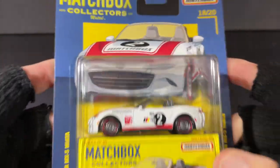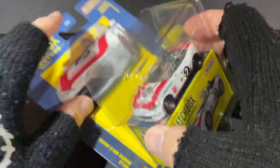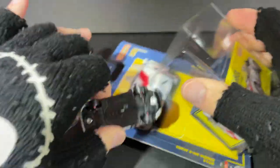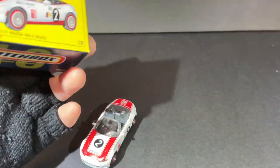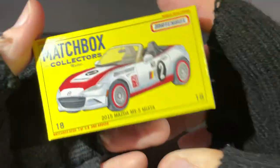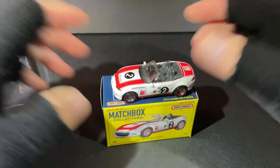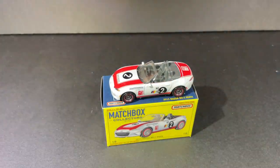Let's unbox it and see how it looks out of the package. It comes with a little box inside — this is so cool, a little collector box. Let's put this to the side.